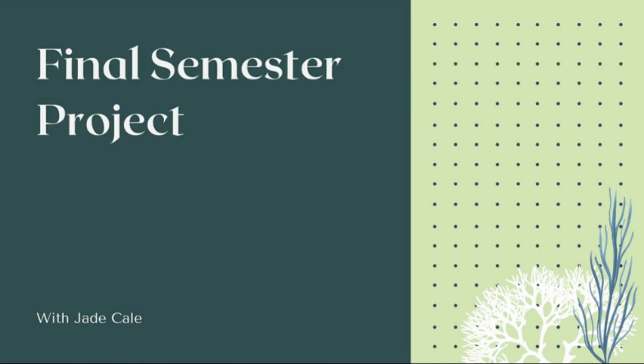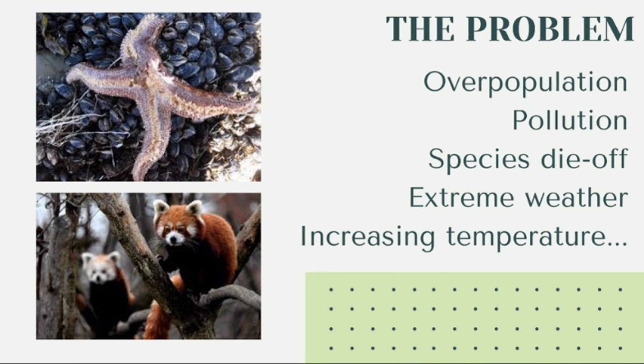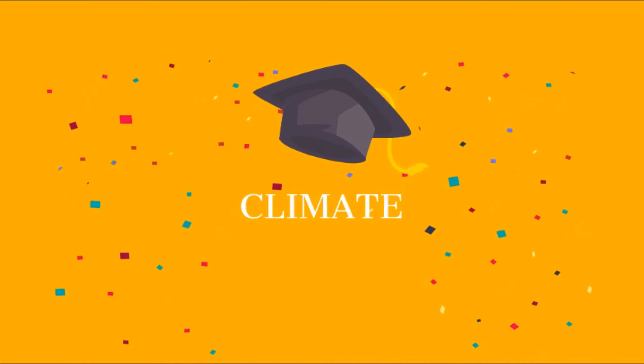Hello, my name is Jade Cale and this is my final semester CAPS presentation. So what's the problem I'm trying to solve? We have overpopulation, pollution, species die-off, extreme weather, and increasing temperatures. This all points to one thing: climate change.